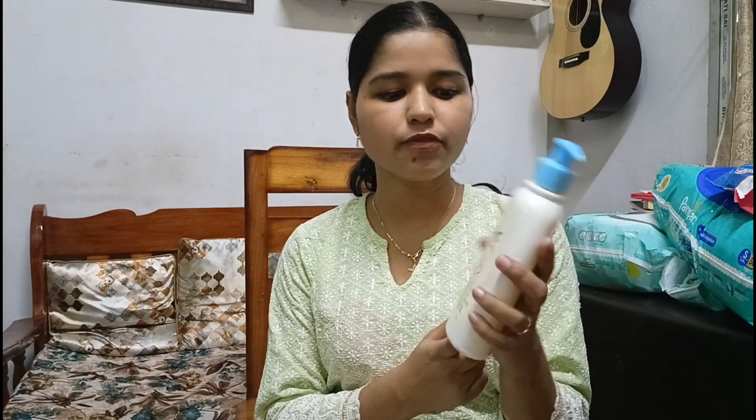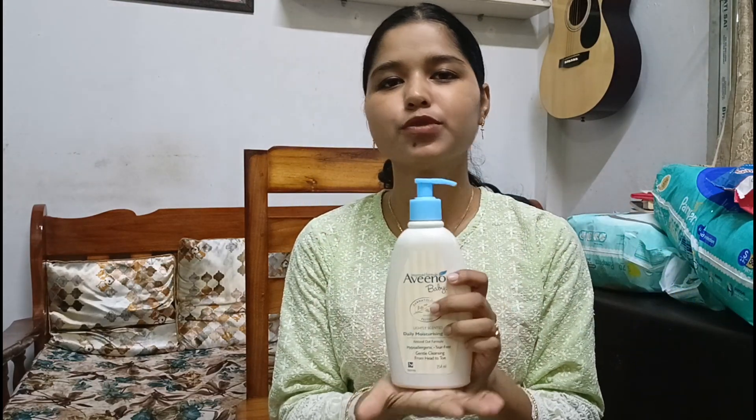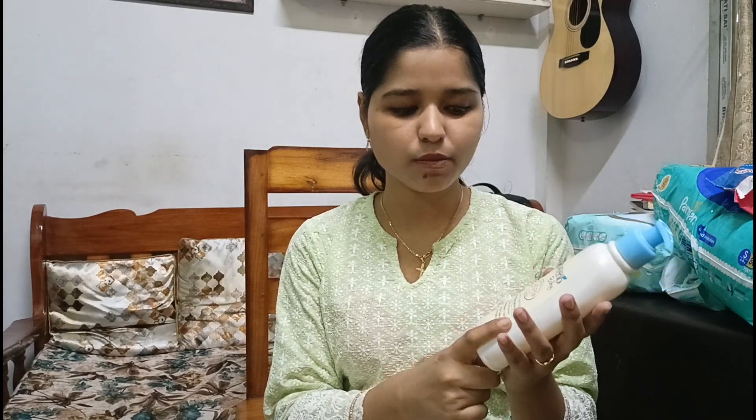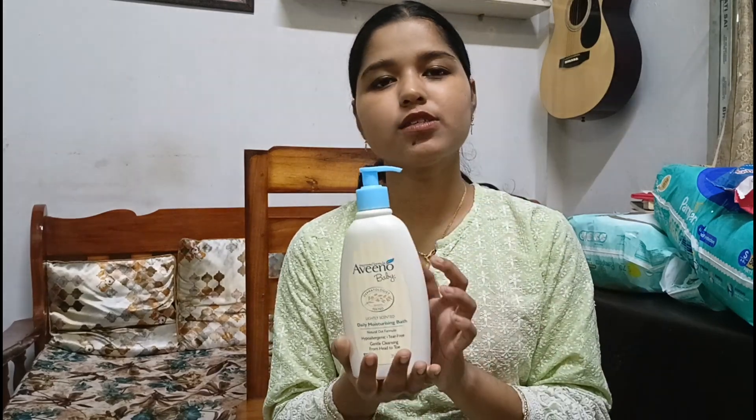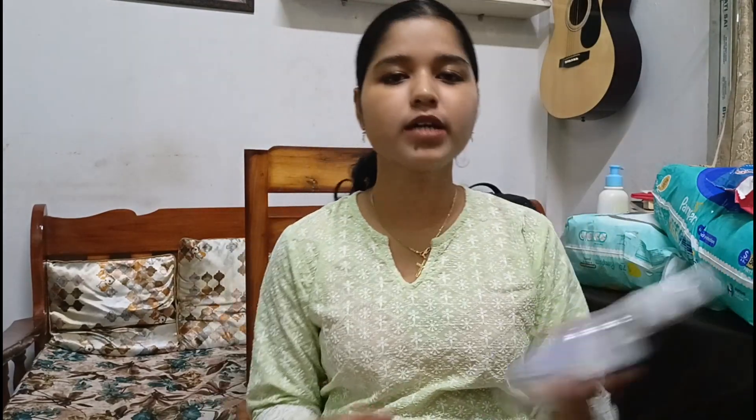The next product we use for bathing is the Aveeno Baby wash. This is a very nice, mild soap — a daily moisturizing bath wash that is lightly scented. It is fragrance-free and I really like it. It is tear-free, hypoallergenic, and provides gentle cleansing from head to toe. This is the best and I haven't used anything else for her bathing.